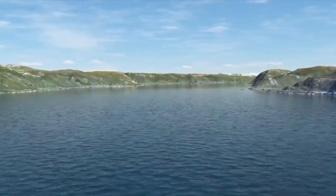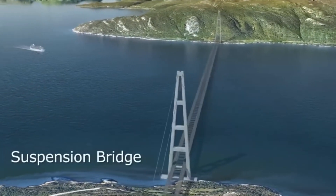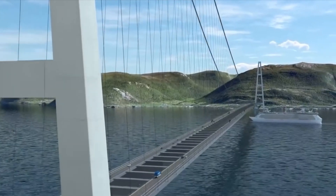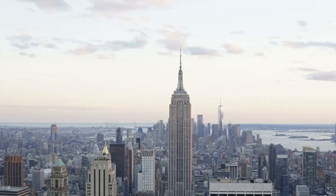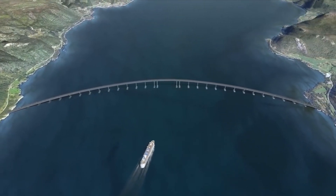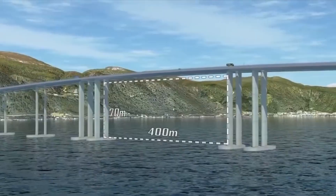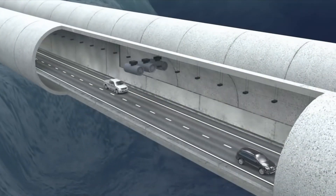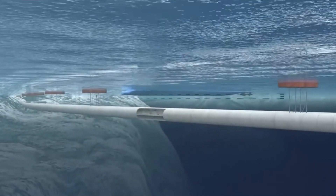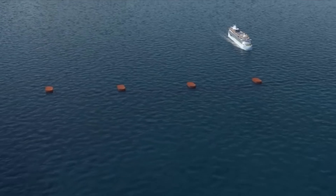To tackle the challenges of the Sognefjord crossing, the project team has proposed several innovative solutions. One option is a large suspension bridge with very tall support towers, which would make it the world's tallest bridge. Another idea is a floating bridge tethered to the shorelines, though it would need to be raised for ship passage. A third proposal is a submerged floating tunnel suspended from pontoons to allow ships to pass above. Lastly, a hybrid solution combining a floating pontoon bridge and a submerged tunnel has been suggested — which would be the first of its kind if implemented.